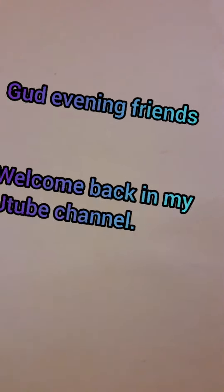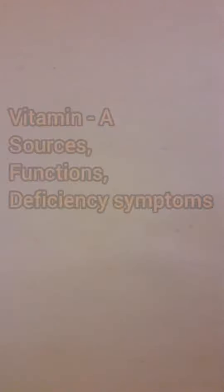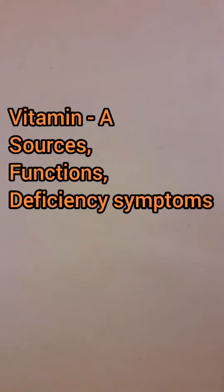Good evening friends. Welcome in my YouTube channel. Today I will discuss about vitamin A, its sources, its functions and deficiency symptoms.